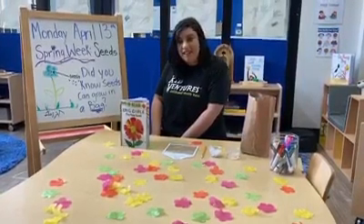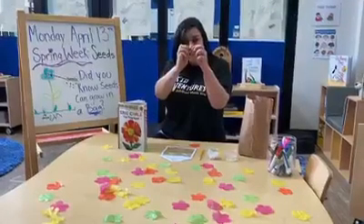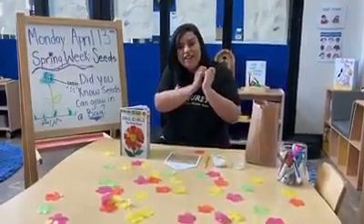Today, friends, we're talking about more things in our spring garden. We're going to talk about where the garden starts — the little tiny seeds you find in the ground that make things grow. So let's do some activities and read some books.